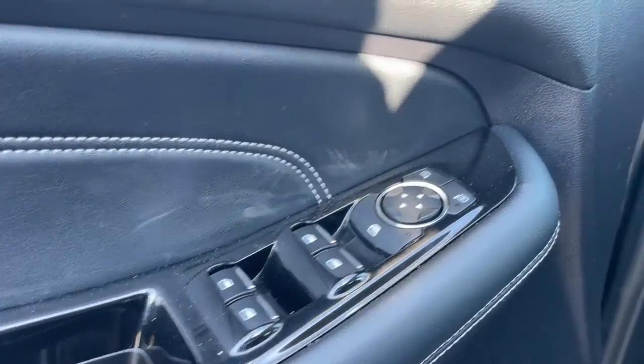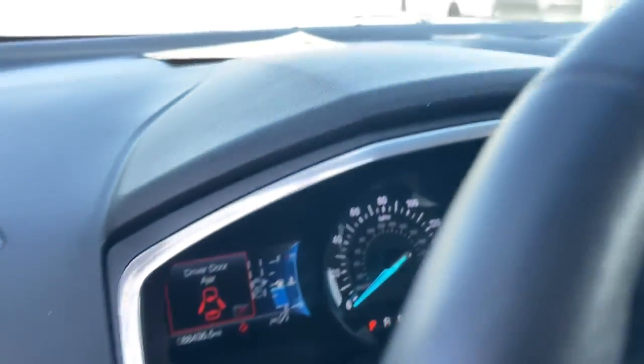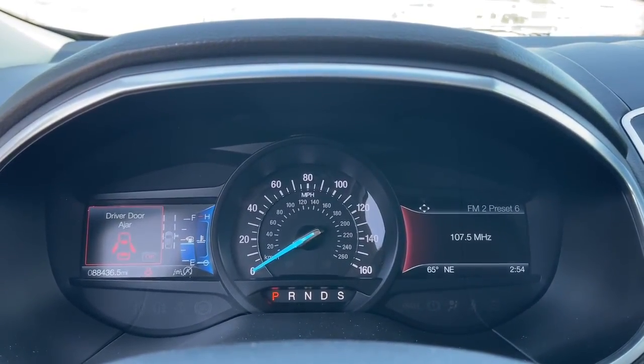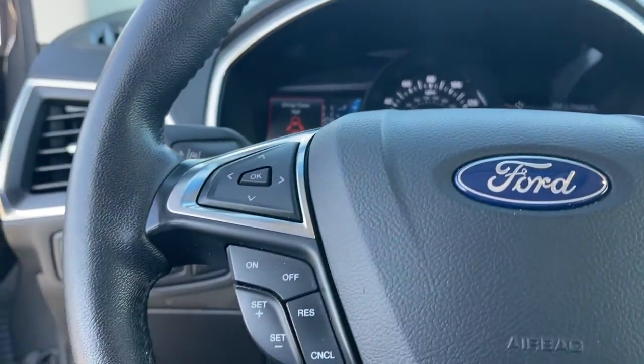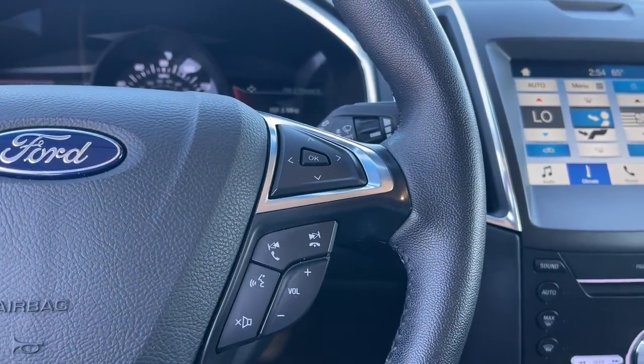The following are some of this vehicle's highlighted options: hands-free liftgate, keyless entry, lane-keeping assist, keyless start, remote engine start, satellite radio, premium sound system, fog lamps, power passenger seat, power liftgate.